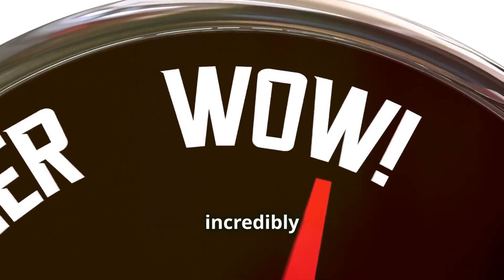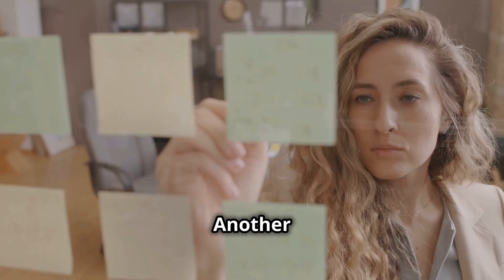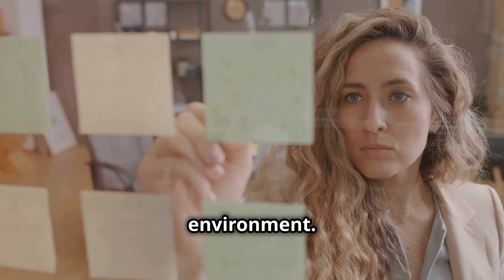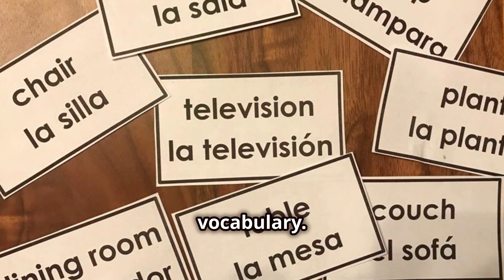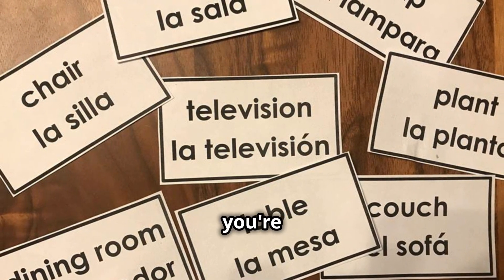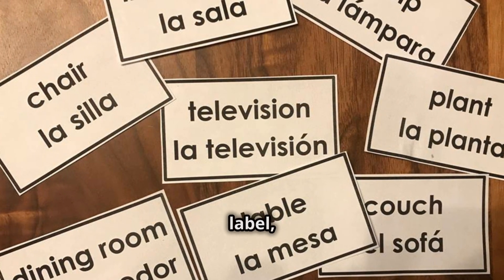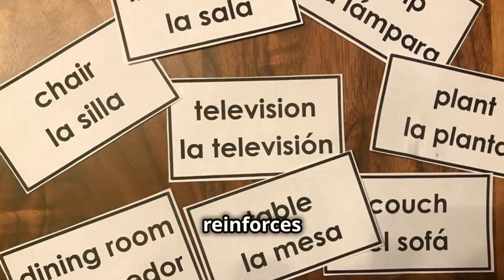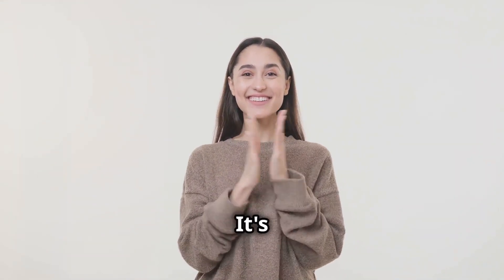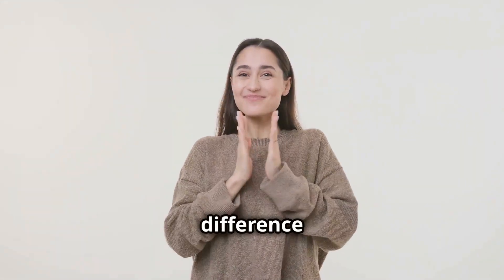Another hack is to label your environment. This is a simple yet effective way to reinforce vocabulary. Stick labels on everyday items with their names in the language you're learning. Every time you see the label you'll be reminded of the word. This constant exposure reinforces vocabulary and is a passive way to learn that can make a big difference over time.